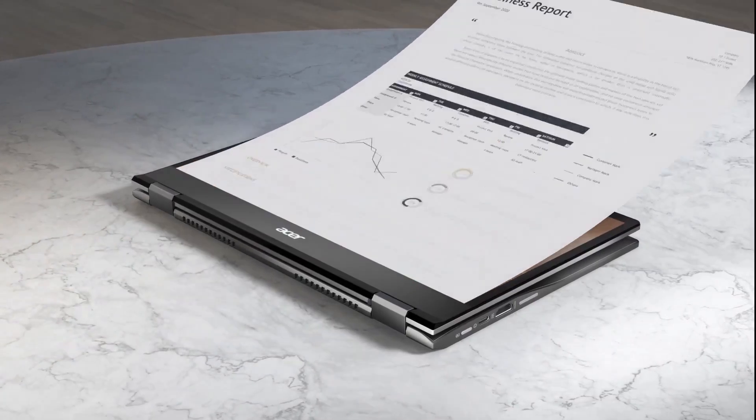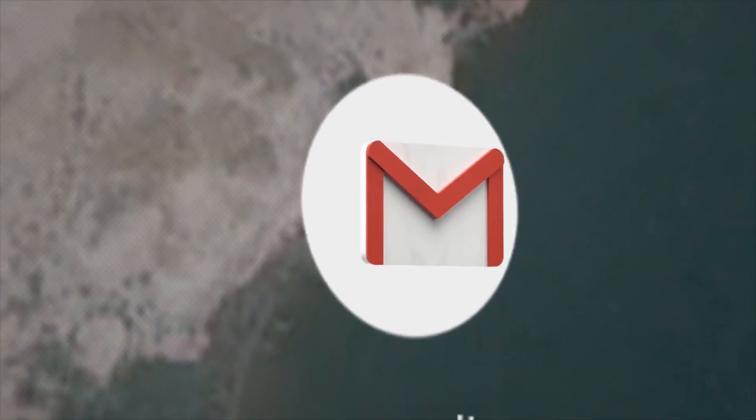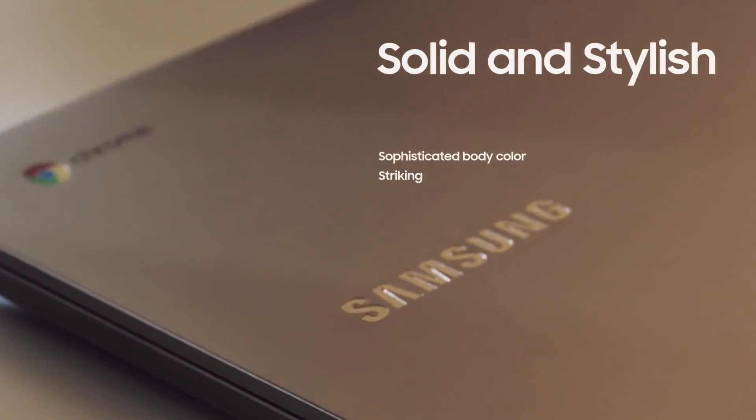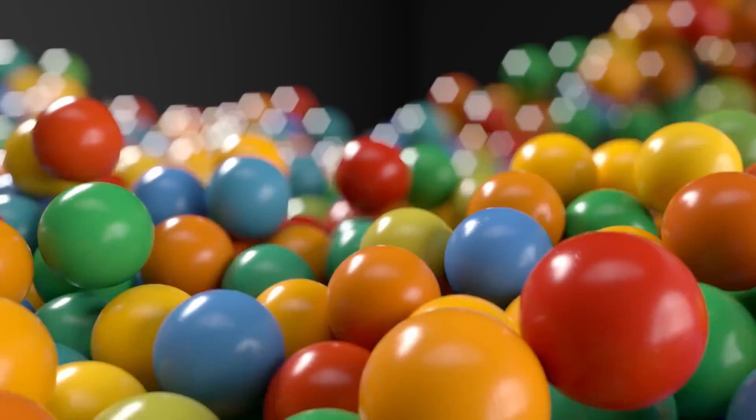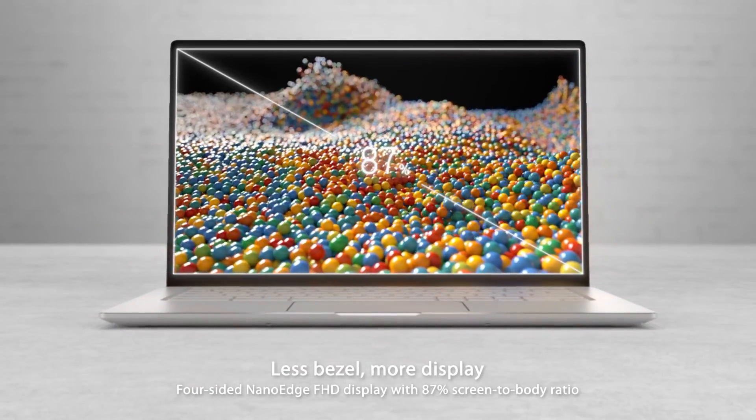Hello gamers and viewers. Welcome to 9to5Game. Amazon will make a great time to replace your aging desktop and add another Chromebook to your family's collection, as many of us continue to study online and work from home. We have listed the top 5 best cheap Chromebook deals on Amazon in 2021.